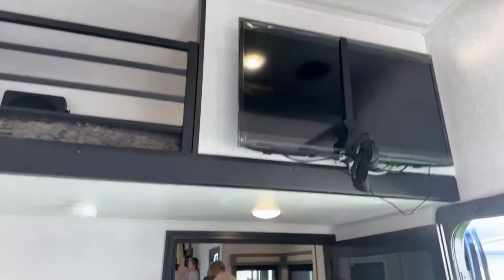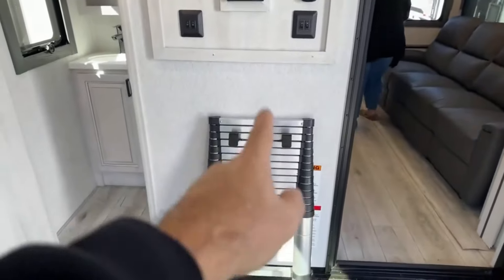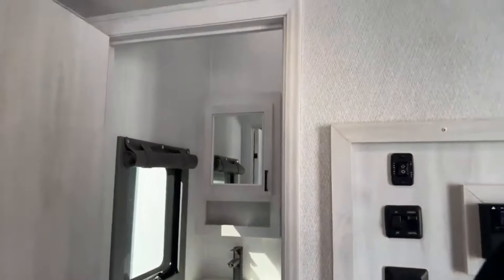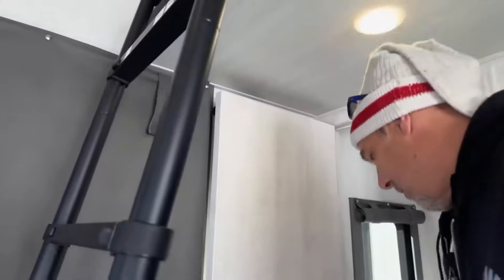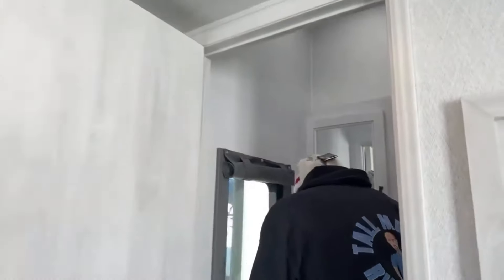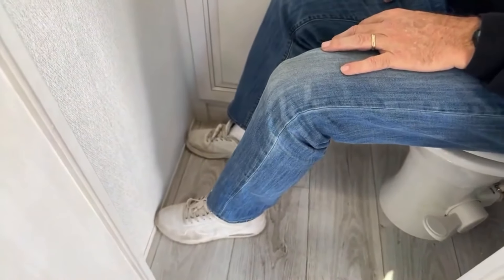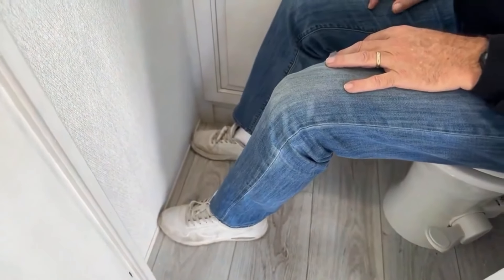There's also a loft up there. You do have a TV out here as well, and there's a ladder so you can access stuff on the outside as well. There's a half bath back here — let's check this out!